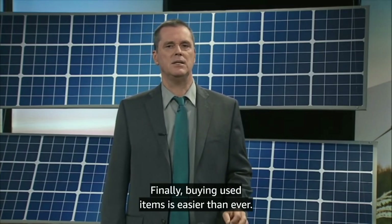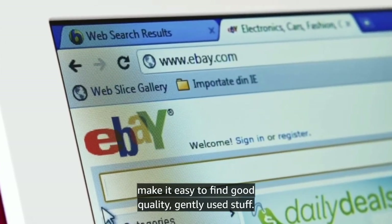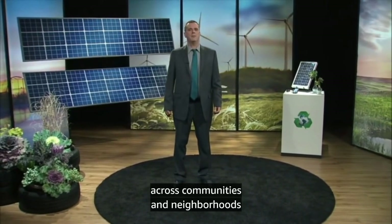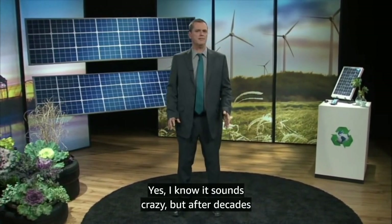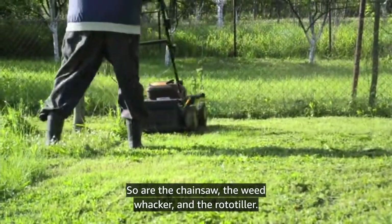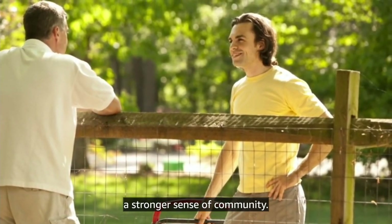Finally, buying used items is easier than ever. Nice consignment shops are now a fixture in every trendy neighborhood, and websites like eBay and Etsy make it easy to find good quality, gently used stuff. After all, the greenest products are those that we use again and again rather than buying new. Another revolutionary idea popping up across communities all over the United States is sharing. After decades of living an American dream that includes owning your own lawnmower, people are discovering that most of the time that lawnmower is sitting unused — so are the chainsaw, the weed whacker, and the rototiller. It just makes sense for neighbors to share these items. Not only does it make environmental sense, but it also saves money and builds a stronger sense of community. Even car sharing services are gaining in popularity.